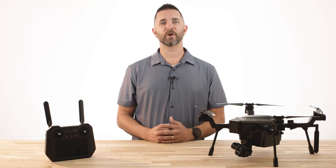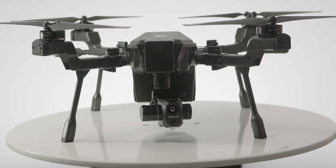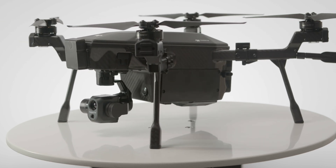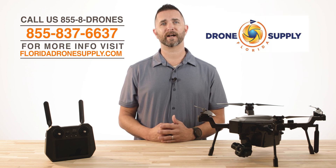We hope you enjoyed this production showcasing the capabilities of the Teledyne FLIR Cirrus drone and how it functions in a real-life scenario that police, fire, and first responders actively act on every single day. If you have any questions regarding this drone, give us a call at 855-8-DRONES or check us out online at floridadronesupply.com.